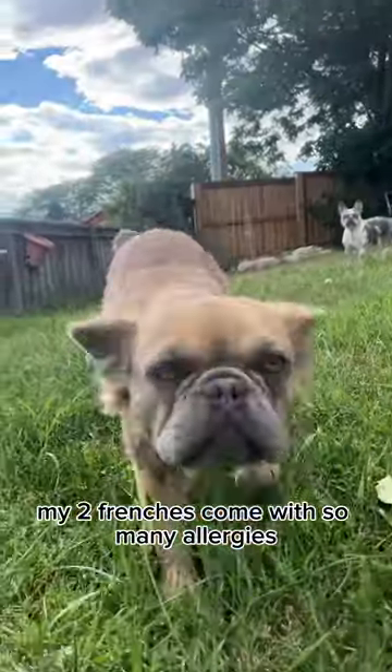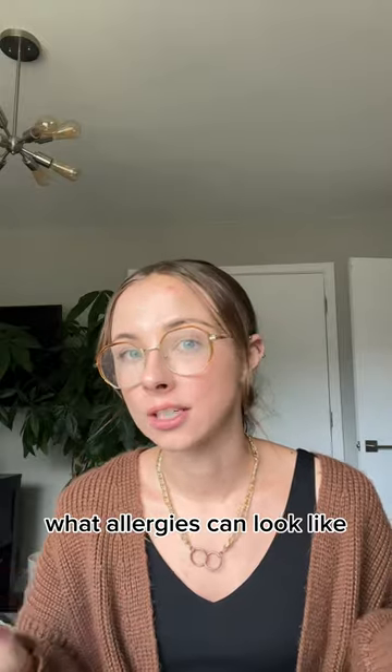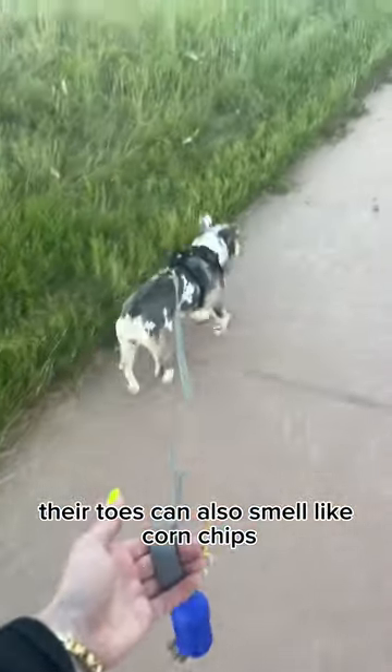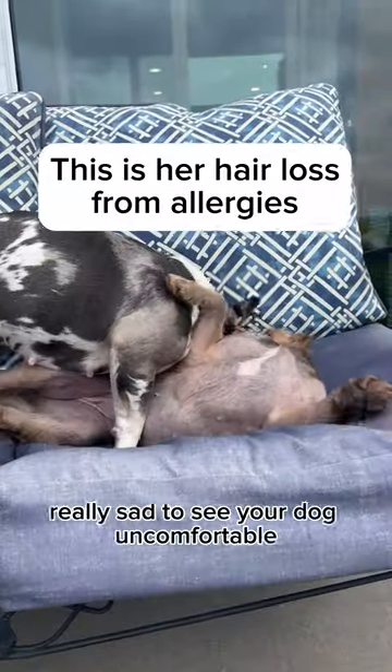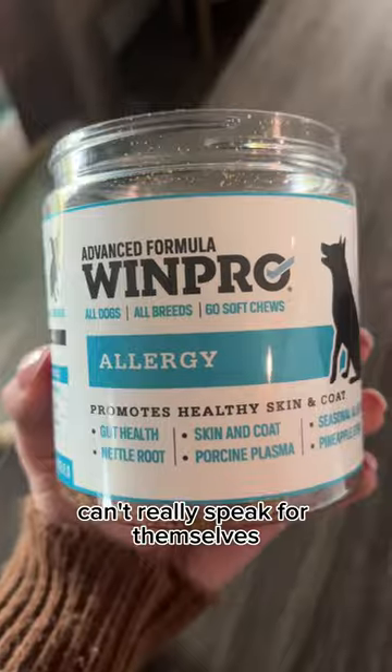My two Frenchies come with so many allergies. It's super important to just understand in general what allergies can look like. Typically it can look like a lot of itching. Their toes can also smell like corn chips. You can definitely google so many different allergy symptoms, and it's really really sad to see your dog uncomfortable, especially because dogs can't really speak for themselves.